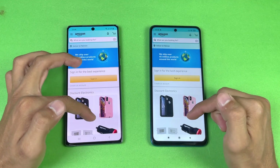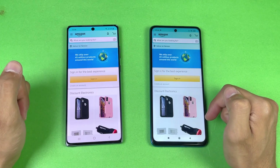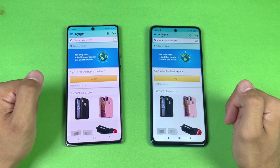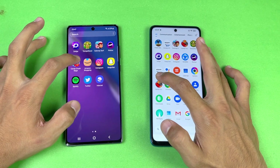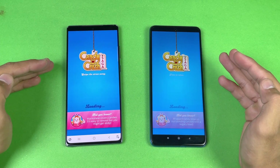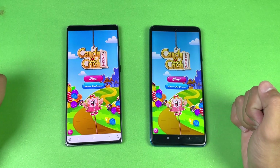Let's see the scrolling — it feels really smooth on the Poco X3 Pro compared to the Note 20, which is expected because the X3 Pro has 120Hz. Now let's check out some games. Starting with Candy Crush Saga — we have Exynos 990 on the Note 20 while the X3 Pro has Snapdragon 860 — and this opens faster on the Poco X3 Pro.